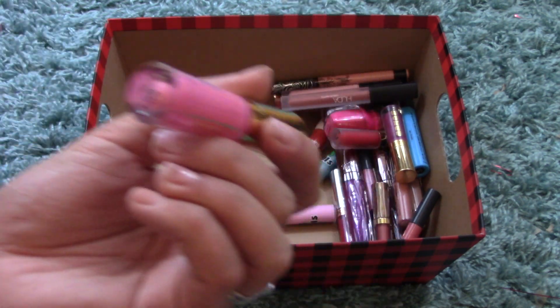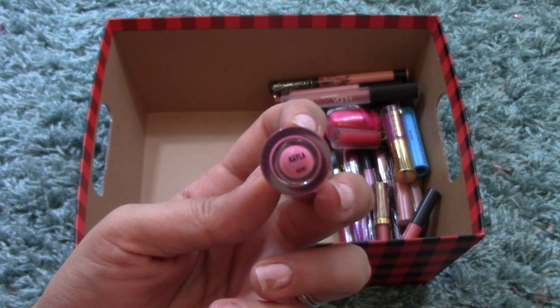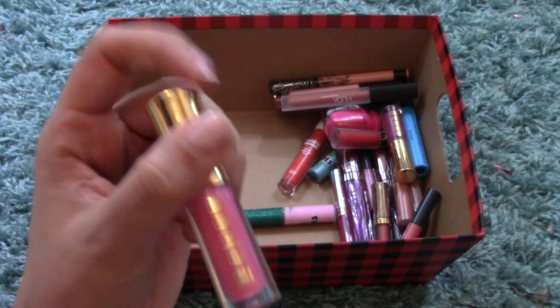Another Buxom Lip Gloss — this one is my name, Kayla! Good on you, Buxom. This and my best friend's name is the reason I bought the whole set.